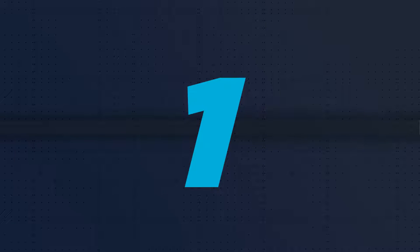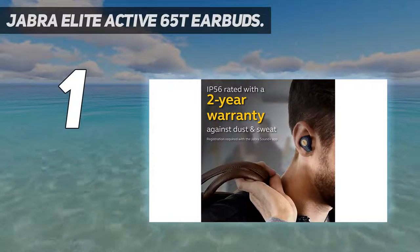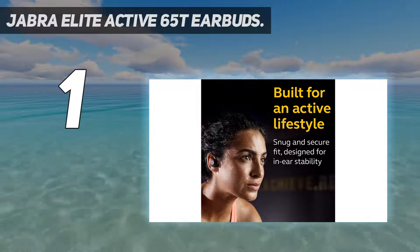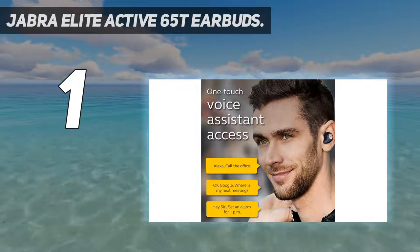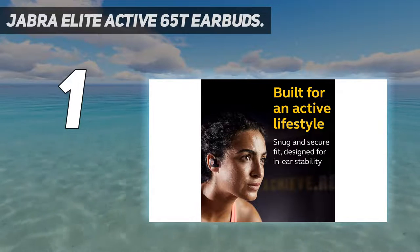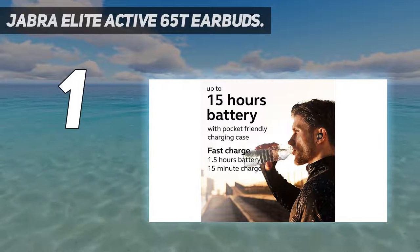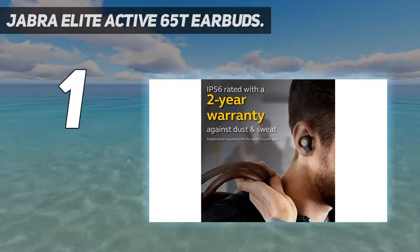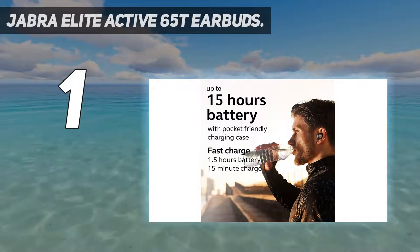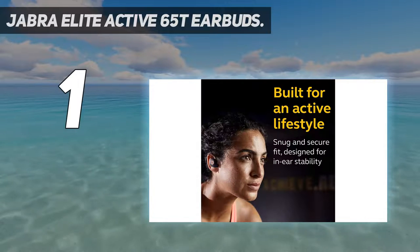And number one: Jabra Elite Active 65T Earbuds. With no strings attached, as the brand states, the Active 65T waterproof earbuds are manufactured with an optimal design that fits snug and stable inside ears. When users engage in casual workouts, the earbuds can track their fitness via a built-in sensor. The Jabra earbuds allow hands-free voice command with Alexa, Google Assistant, or Siri. You'll be impressed by how the earbuds work for an hour straight after a 15-minute charge and last for 5 hours on one full charge. With an exclusive sound app for this brand, users can customize the sound these waterproof earbuds produce like a true music equalizer.